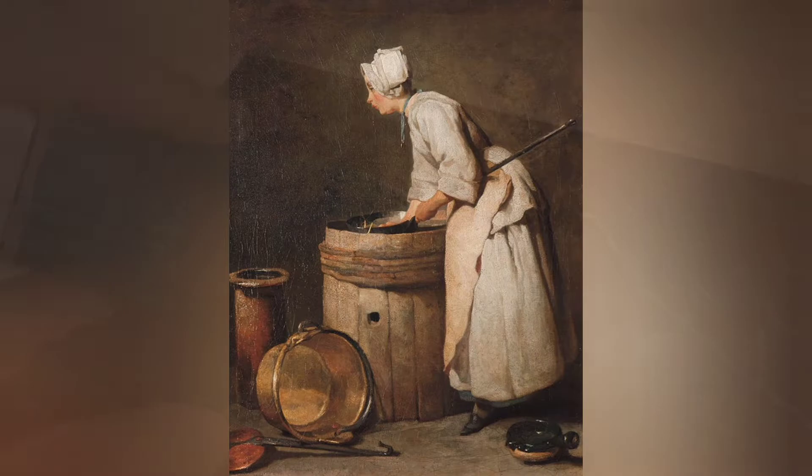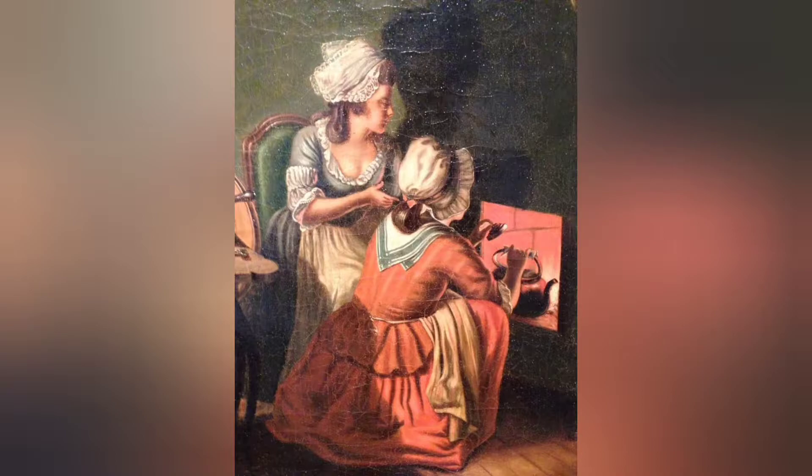The French verdigris industry was almost exclusively controlled by women. No one is sure why this trade in particular fell to women, but it is well documented that the practices were passed down from mother to daughter, growing an industry in which women could support themselves.